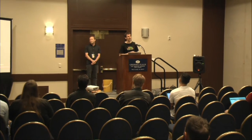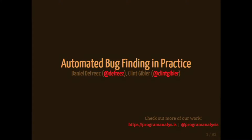Thank you for coming, and thank you to the organizers for having us. Today we're going to be talking about a number of different automated bug-finding techniques, and we're also going to talk about when they're good, when they struggle, and point you to a bunch of resources for learning more, whether it's tools, papers, or other conference talks.